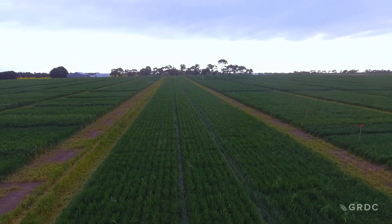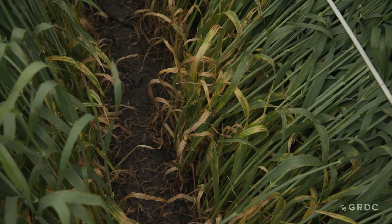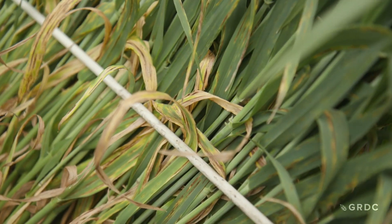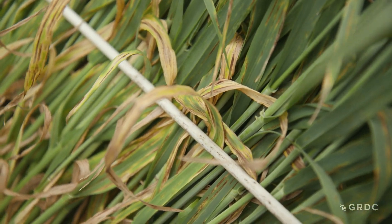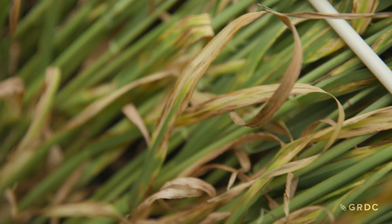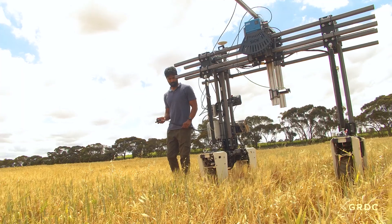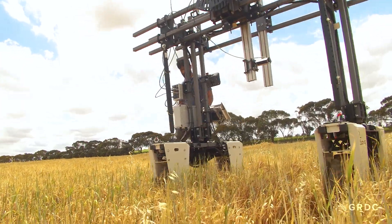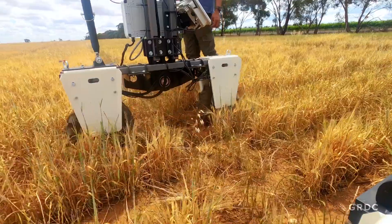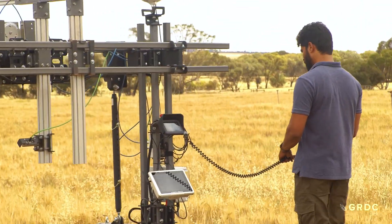Net blotches lead to major yield losses in barley. Each year approximately $125 million is lost due to net blotches. What we're seeing today is part of a strategy by GRDC to produce barley varieties with much higher resistance to net blotches. The better we can describe crop performance, the easier we can identify traits that lead to higher yield in crop varieties, and the easier we'll be able to identify management practices that will lead to higher yields.